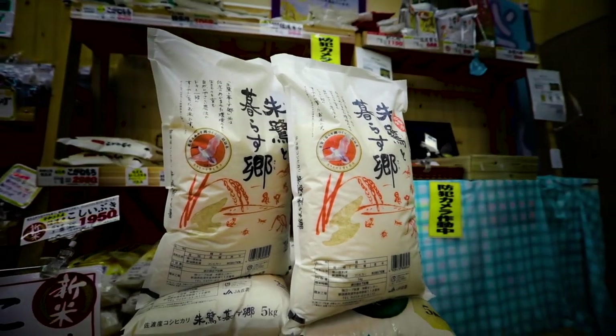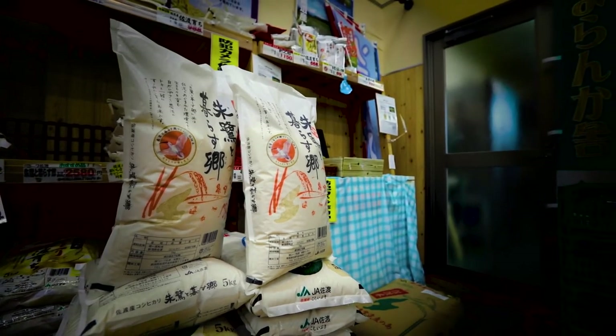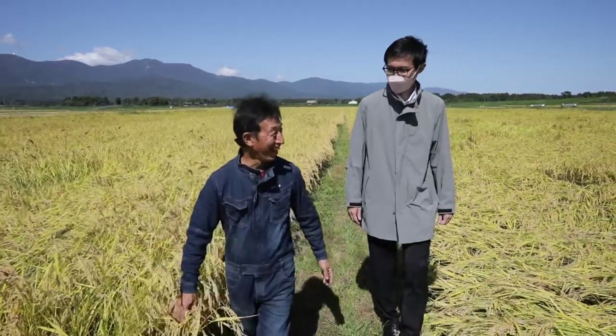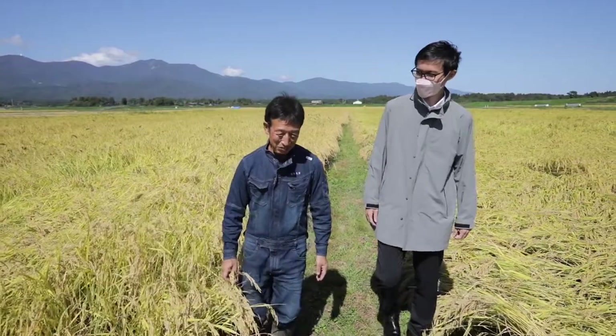The city government provides a rice certification system called Tokito Kurasu Sato, which tries to promote environmentally friendly agriculture. Also, the traditional style of Satoyama management provides a beautiful scenery that gives a resource for eco-tourism. With these efforts, Sado is recognized as Japan's first place of globally important agricultural heritage system.